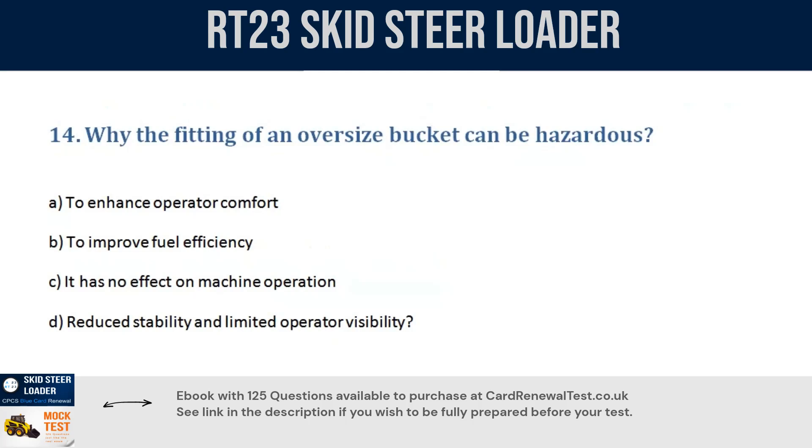Question 14. Why can fitting an oversized bucket be hazardous? a. To enhance operator comfort. b. To improve fuel efficiency. c. It has no effect on machine operation. d. It reduces stability and limits operator visibility. Correct answer: d. Reduced stability and limited operator visibility.